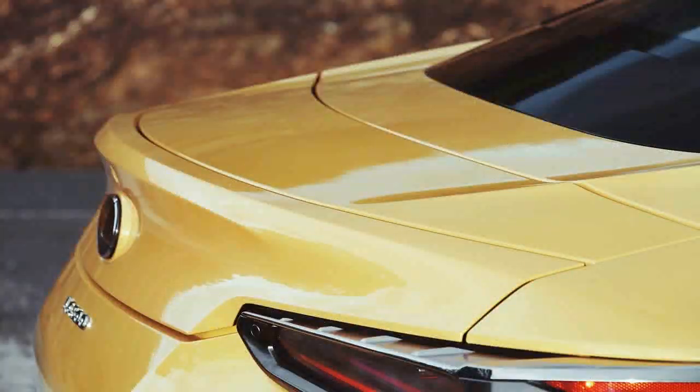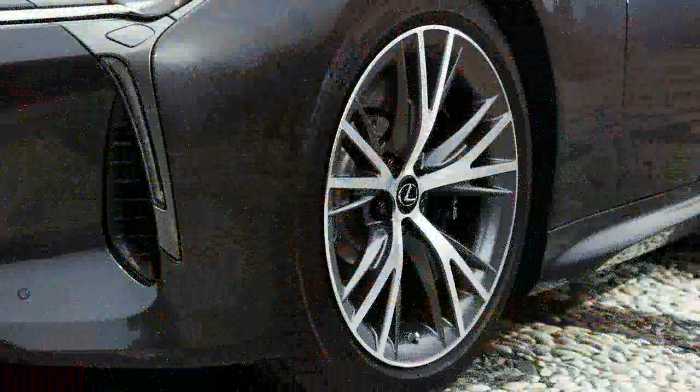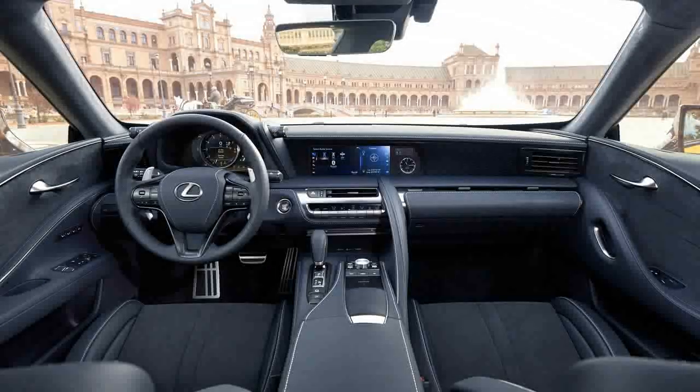Pictures don't do this car justice anyway — they soften the edges and reduce the massive draw of the wide shoulders. In person, looking straight at the LC, the car looks like it's 80% hood. In the rest of the lineup, the trademark Lexus grille's execution ranges from character — RC — to botched nose job — LX. Here, it pulls everything together from every other angle.